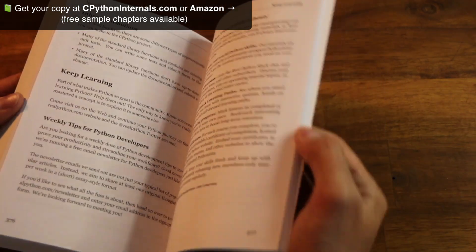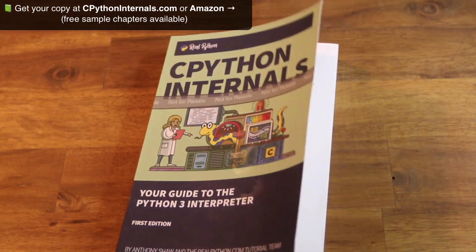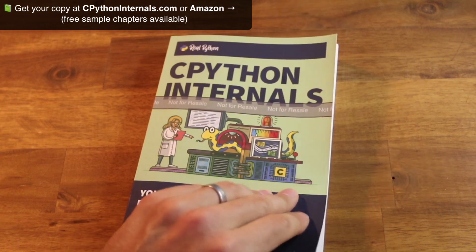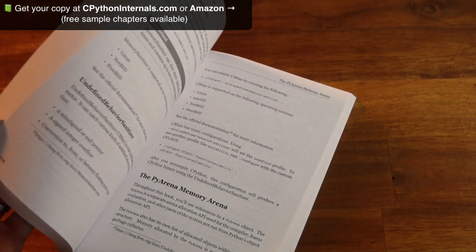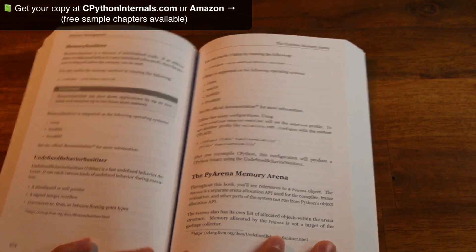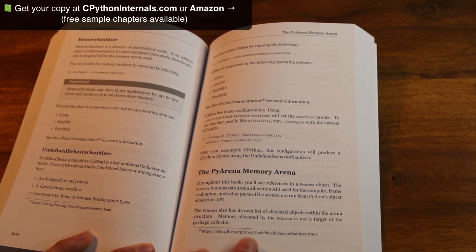That is the book. I really hope you enjoy reading it. We've had a few thousand people go through the early access program and the feedback has been phenomenal. We've actioned hundreds of bits of feedback to make changes, fixes, and improvements throughout the book. I really hope you enjoy it, and if you do, please leave us a great review. Thank you.